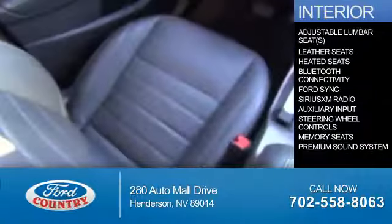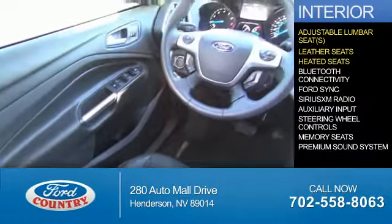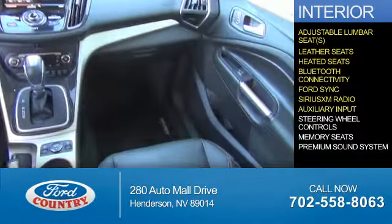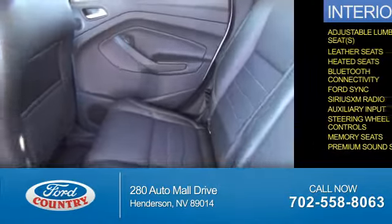Inside you'll find adjustable lumbar seats, leather seats, heated seats, Bluetooth connectivity, Ford Sync voice activation, Sirius XM satellite radio, auxiliary input, steering wheel controls, memory seats, and a premium sound system.